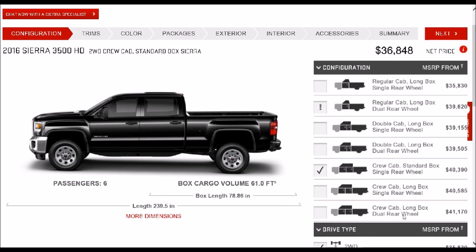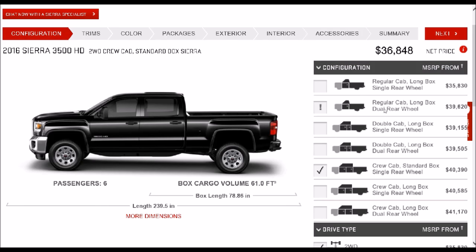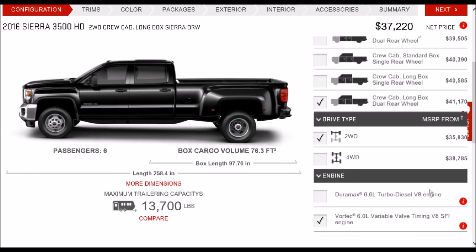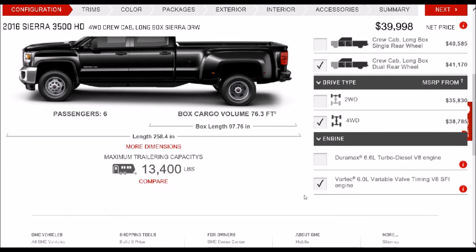If you didn't select it there, you could go to the next screen and actually add dual rear wheels as an option, which to me is just kind of confusing. In this particular case, if I want a dually truck, it lets me know that a regular cab long box, a double cab long box, or a crew cab long box can all be had with dual rear wheels. Since all of the trucks I'm trying to configure here are going to be crew cab long box dualies, let's go ahead and select this one. You have to give it to General Motors and Ford for making the selection of the diesel very simple.